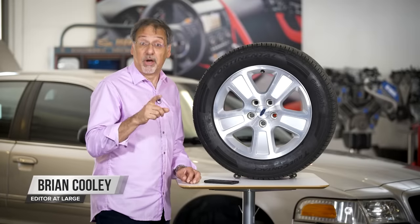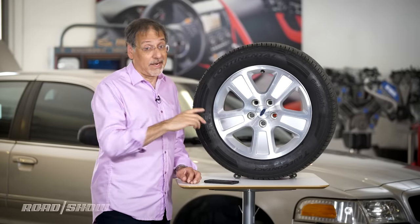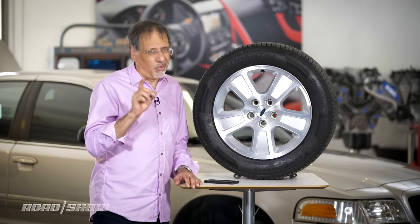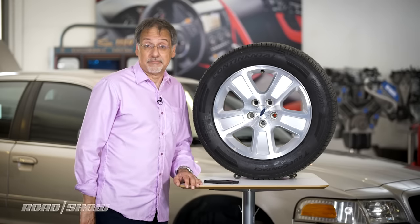You can read your tire like a book if you know what all the codes mean. It tells you a lot about what kind of tires you've got, or what kind of tires you're about to spend a ton of money on. So let's learn how to do it.